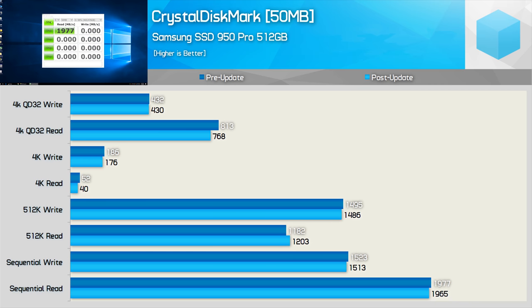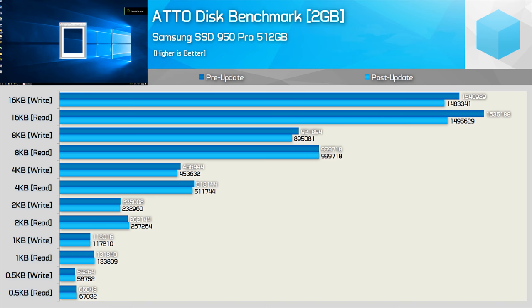Moving on, Crystal Disk Mark confirms what we saw with AS SSD benchmark — 4K read performance has been reduced by 23% after the patch, while the rest of the margins are within 5%, nothing really worth noting. The last storage test was Atto Disk Benchmark, which runs sequential read and write tests, so the 4K results here won't necessarily reflect what we saw previously — and indeed they don't. However, as the file size grows to 16 kilobytes we start to see a noticeable drop in performance, up to a 9% reduction in throughput.